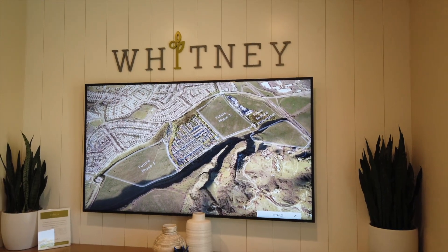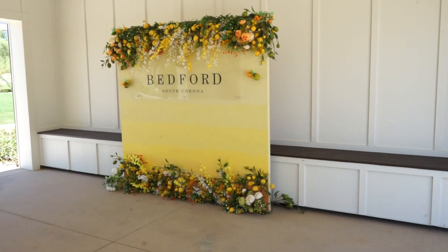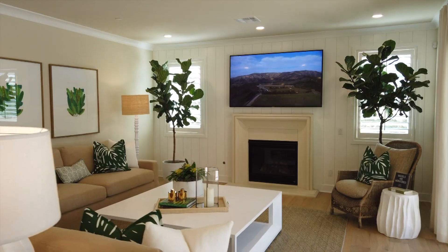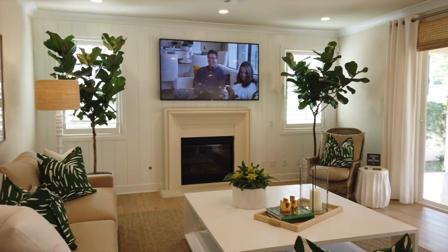Hey everyone, Diane and Michelle here. Welcome to Preview Friday. We are at the Whitney Community in the Bedford New Builds here in beautiful South Corona. These homes are absolutely gorgeous and they're massive — 2,800 square feet to 3,100 square feet.